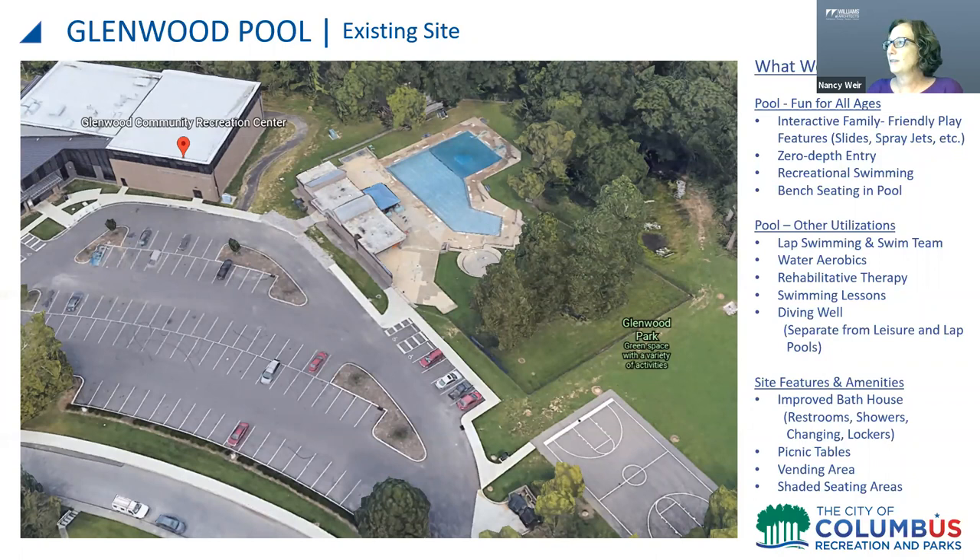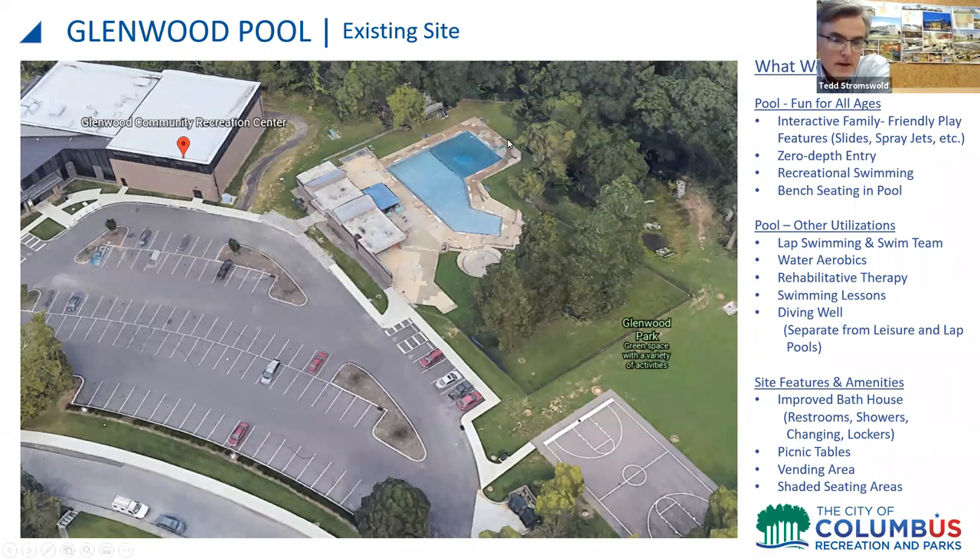This is an aerial shot of the existing Glenwood Pool. The pool itself is about 4,700 square feet including the attached deep diving area at the back of the site. Surrounding the pool is a concrete deck of around 9,200 square feet, and the bathhouse from the 1970s is about 2,900 square feet.